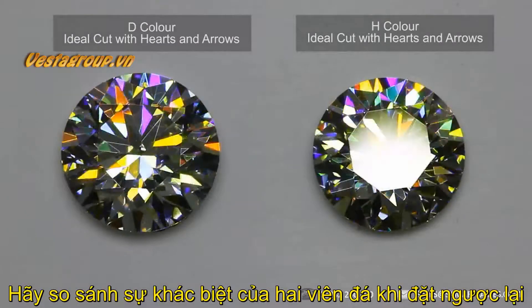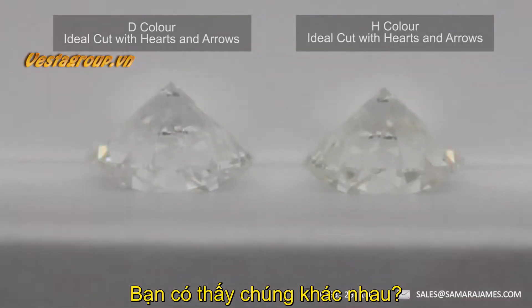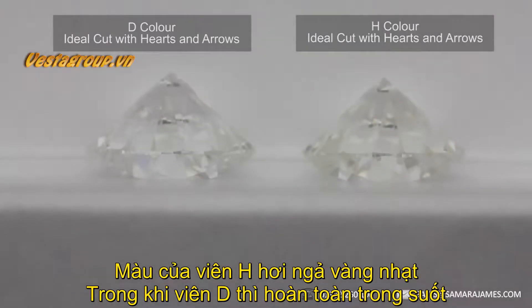To see the difference between these two stones, we need to turn them face down on a white background. Now you can see the difference. The H has a faint hint of yellow, whereas the D is completely transparent.